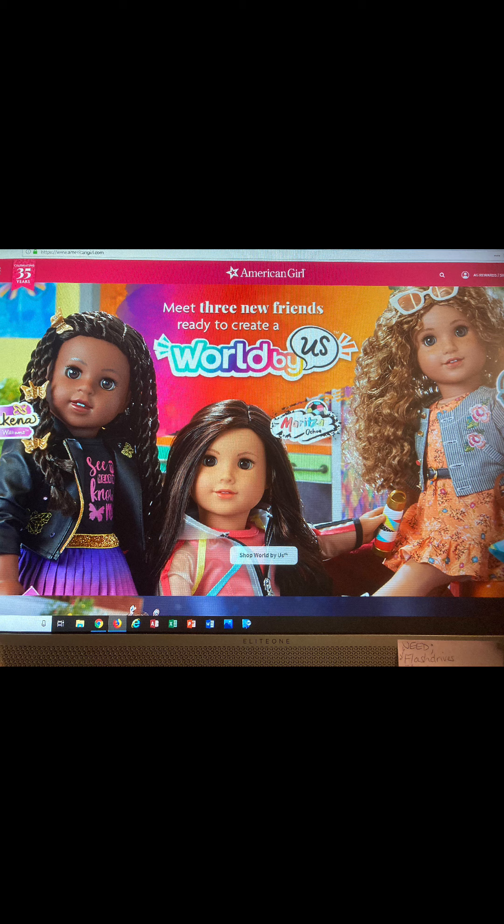But she looks like a doll doll, you know? So I'm excited to see how people customize her. And it looks like her jacket has actual stitching on it — the butterflies are stitched. They could be stamped, but I think they're stitched.